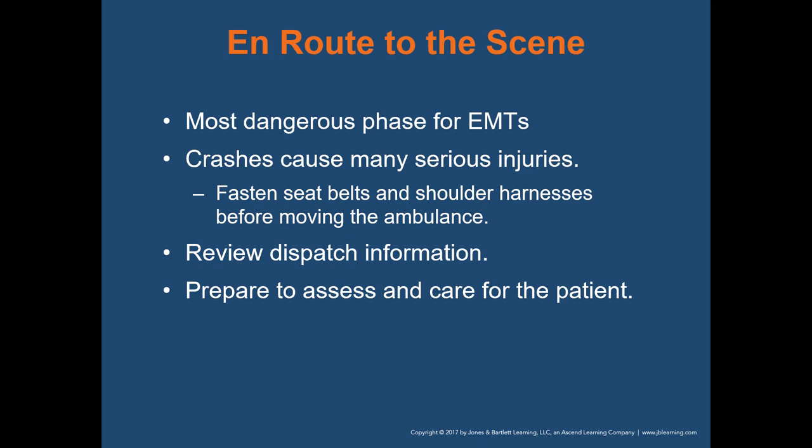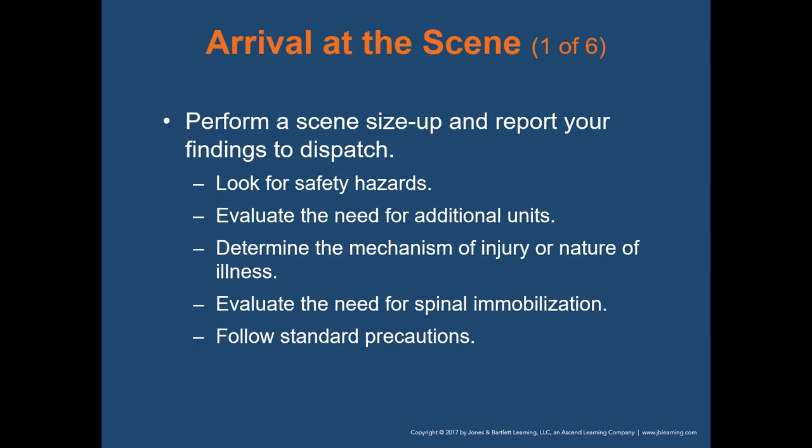En route to the scene is the most dangerous phase for EMTs — more EMTs die in auto accidents than in any other case. Ensure everyone is wearing their seatbelt with a shoulder harness before moving. Review the dispatch information and prepare to assess and care for the patient. Your scene size-up begins with the dispatch information — you start gathering information and forming a game plan in your head about what care will be needed.